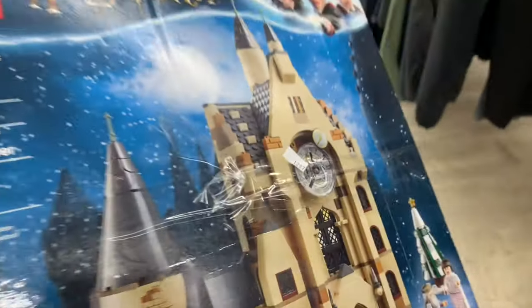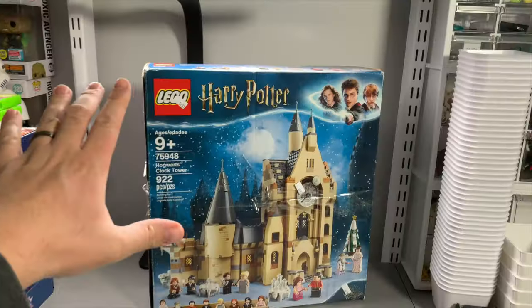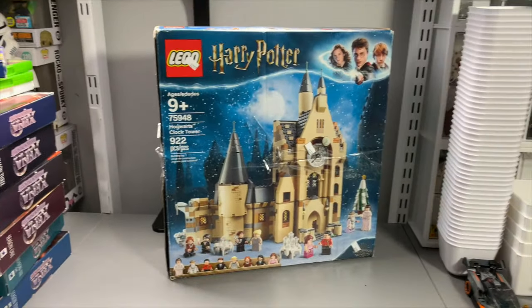I picked this up a couple days ago at a thrift store for $12.97 — not a bad price at all. We're just going to open it up and see what's inside, see if we can build what it says is in there.